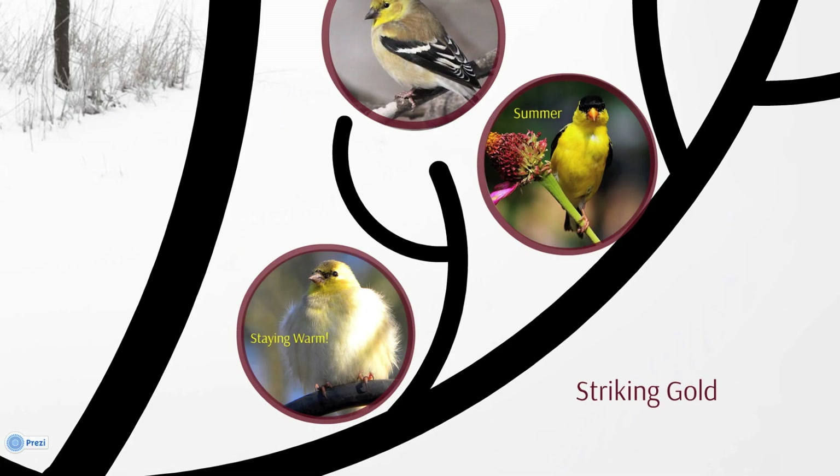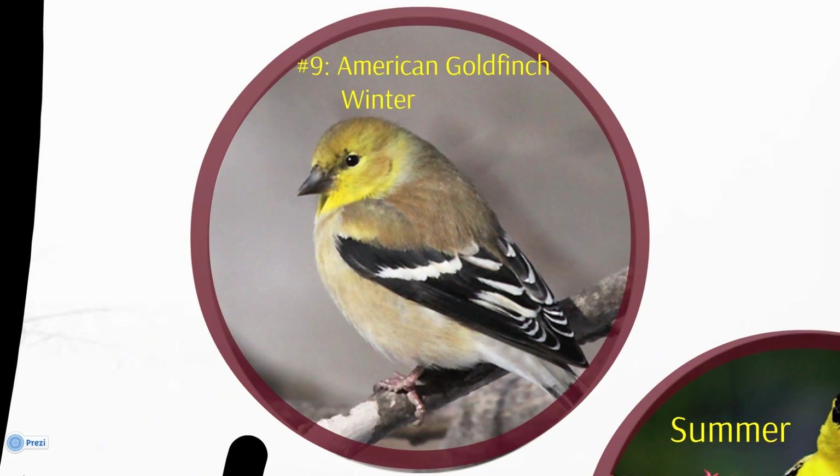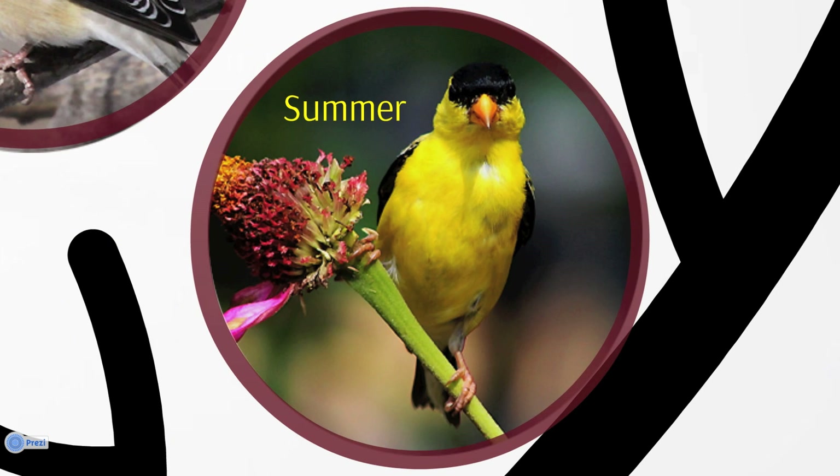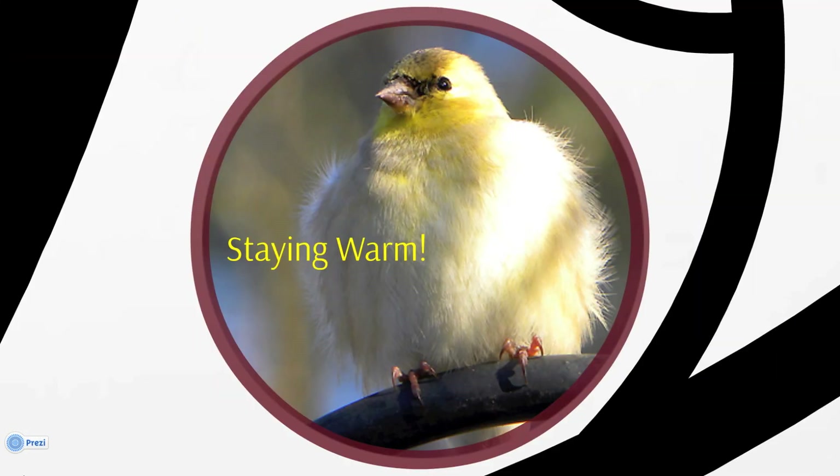At number nine, the American Goldfinch. It's the only finch that molts its body feathers twice a year, once in late winter and again in late summer. Both males and females have muted colors during the North American winter. But after the late winter molt, the males put on a coat of brilliant yellow and black feathers, the better to woo a mate. In winter, American Goldfinches are sometimes seen in flocks of more than 200. Although some individuals stay put year-round, others migrate long distances. One goldfinch, banded in Ontario, Canada, was found eight months later in Louisiana, more than a thousand miles away.